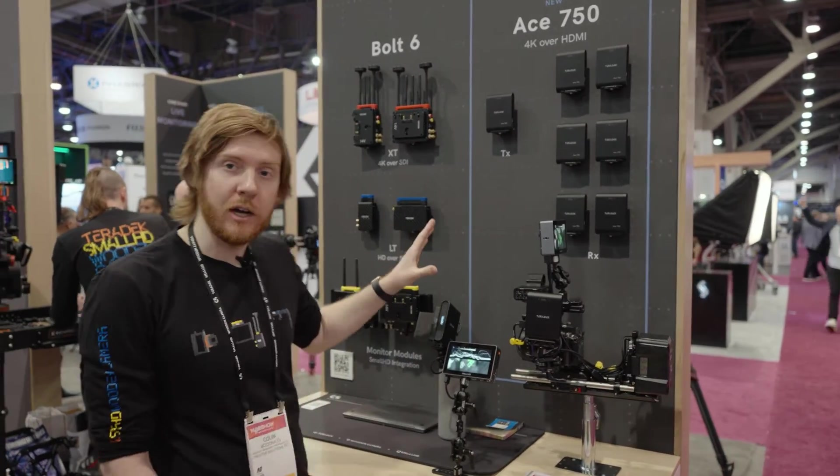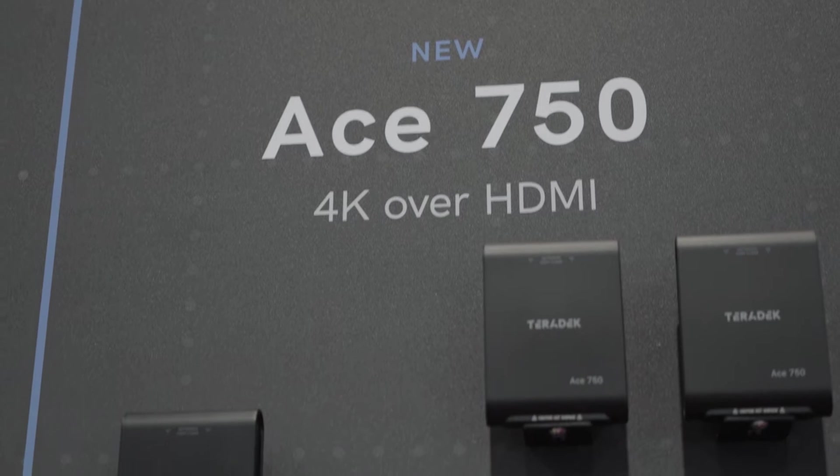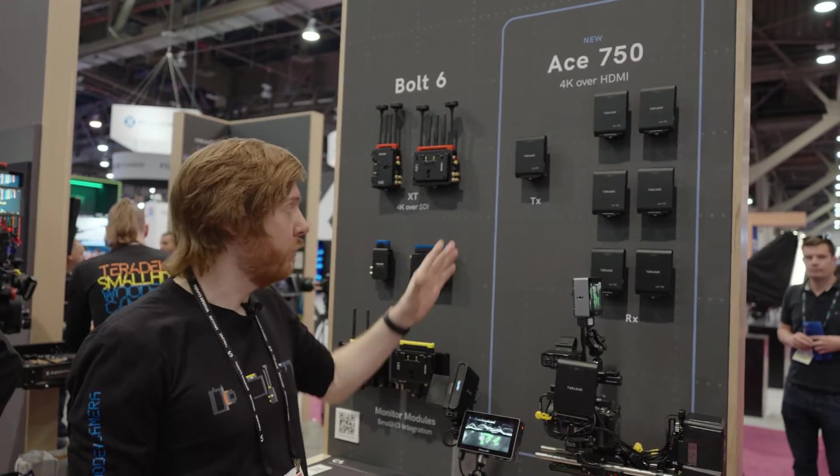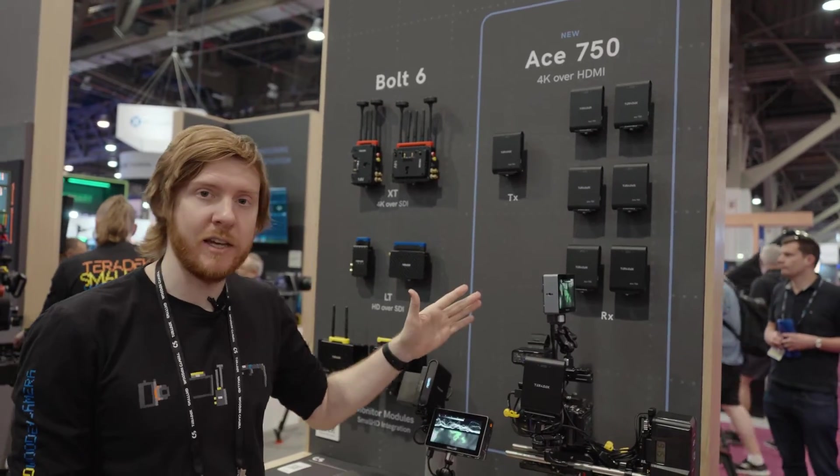First I'll talk about our Ace product line, which is our most affordable zero delay option. Basically you're going to be able to stream 4K P30 from one TX to up to six RXs.